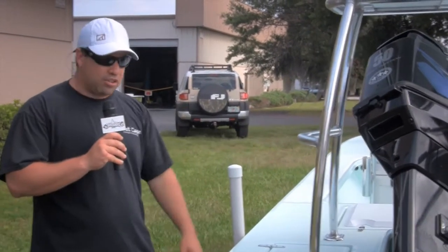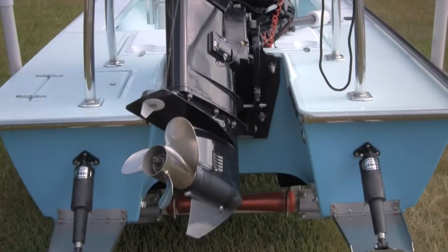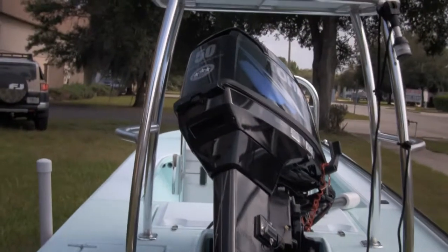He also has his fuel water separator and a three-blade prop. He's got a nice little trailer going on this, and he's got the sea deck on the walk boards.